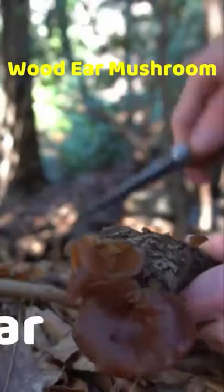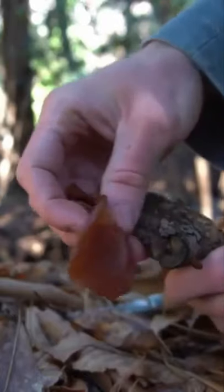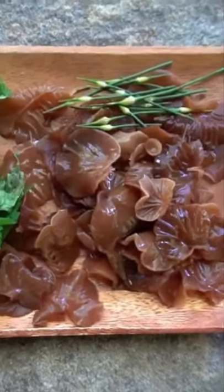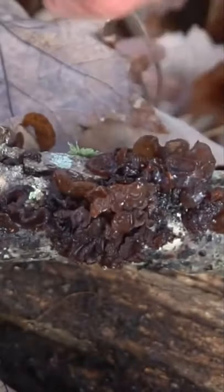This edible mushroom is known as wood ear. It grows on dead hardwood limbs and twigs and is very nutritionally dense with vitamins and minerals like iron and copper. It's used in Asian cuisine, especially in soups and stir fries. If you're feeling romantic you can cut off an ear and send it to your sweetheart. You'll want to distinguish wood ear from amber jelly roll, another edible mushroom that grows on limbs and twigs.